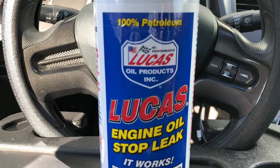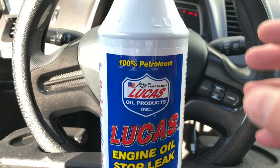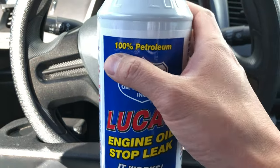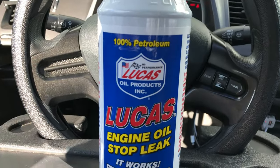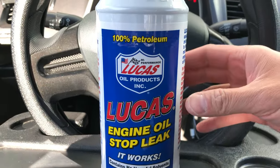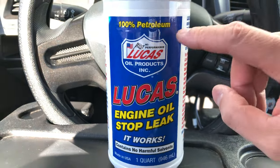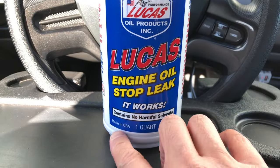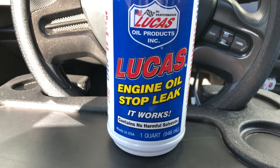The Lucas engine oil stop leak — I like all Lucas products. I'm not paid by Lucas in any way, but I like Lucas products. The reason I like them is because they are usually 100% petroleum, so you know they are not going to put anything harmful in the engine. Even if there are some different additives, it's not the predominant ingredient. It contains no harmful solvents and is made in the good old USA.